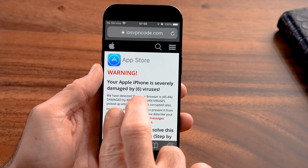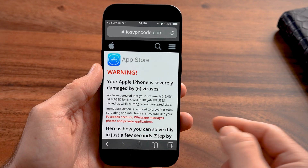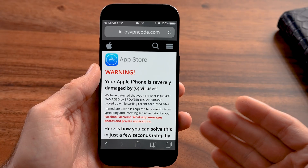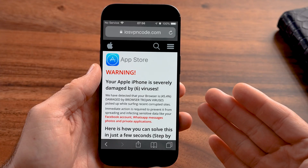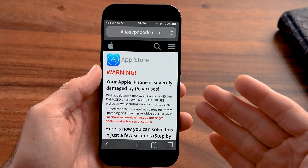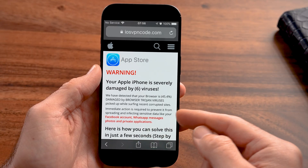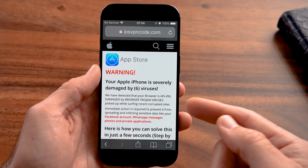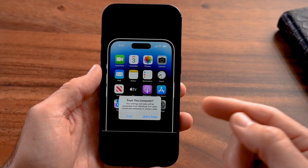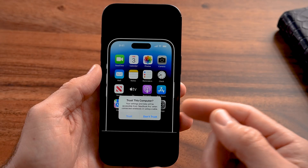You might have seen something like this when you're browsing around — it says your Apple iPhone is severely damaged by six viruses, and at the very bottom it says something like 'install this update' or 'do this to prevent the virus.' When you see something like this on a website, you need to completely close out of it because you don't want to click anything on here. It could actually download malware or a virus onto your iPhone.